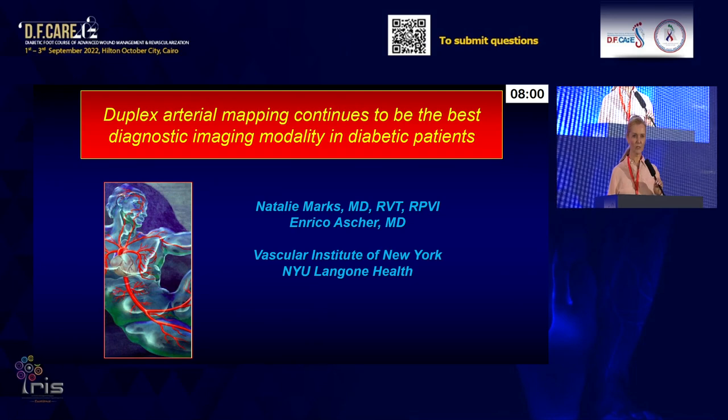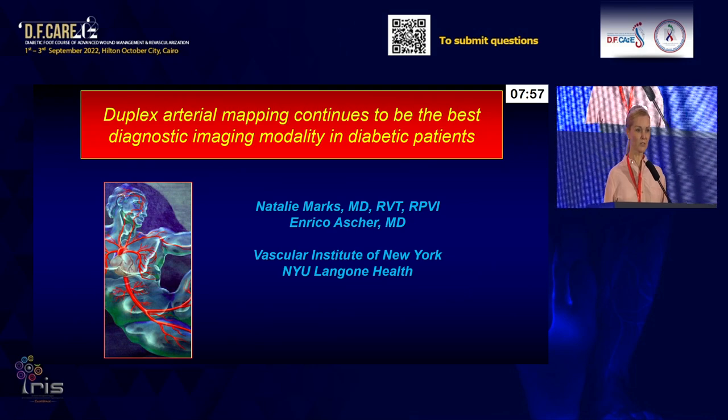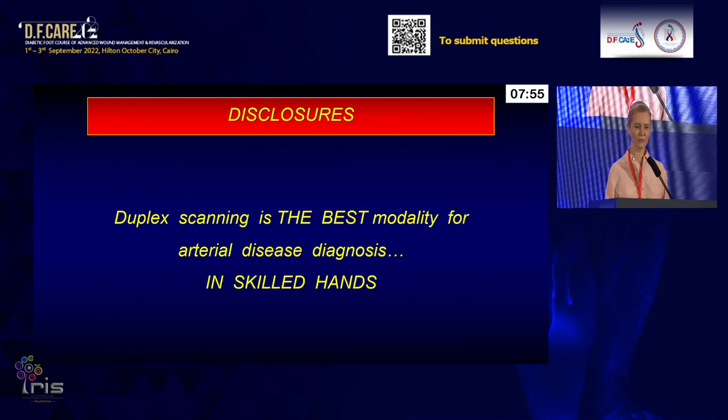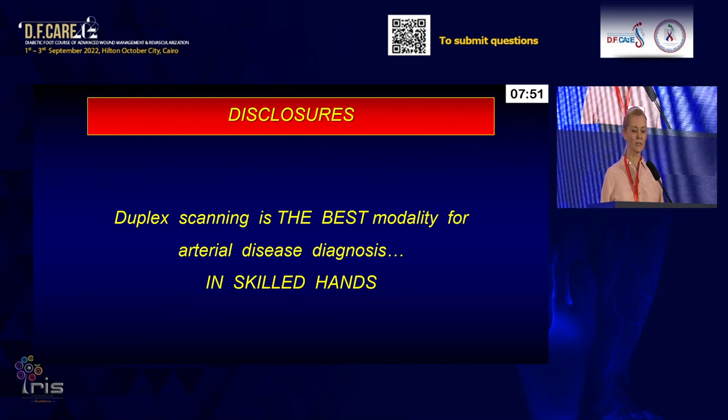Good morning, ladies and gentlemen. It's a great pleasure to be a participant in the conference and a great responsibility to open. I hope I stand up for the challenge. My only disclosure is I think that duplex scanner is the best modality for arterial disease diagnosis, obviously in skilled hands.